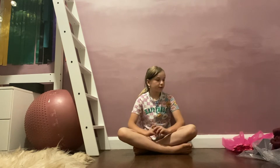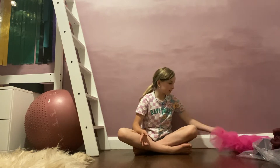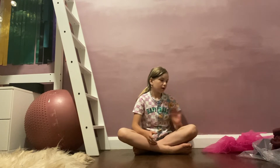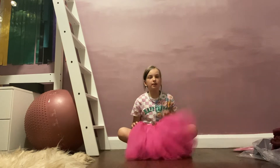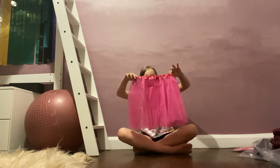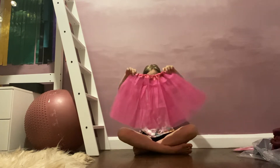Hi guys and welcome back to my channel. In today's video I'm going to be going through my show stuff and my dress up stuff for the show. I'm going to be doing my first ever English show. So we went online and we got a few of these tutus for the costume I'm doing.